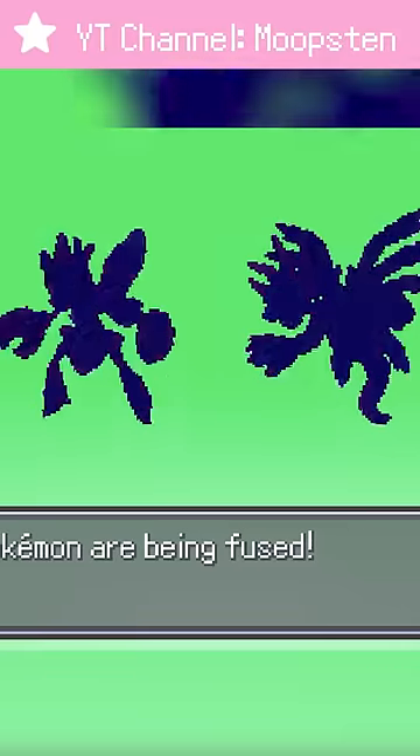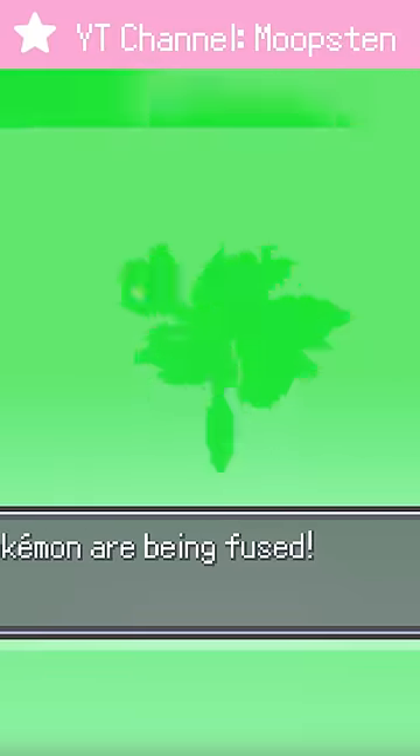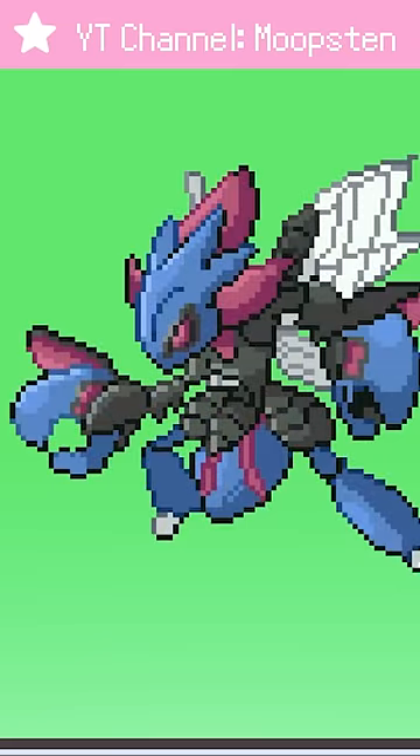Scizor and Hydreigon are two of my favorite Pokemon, and their fusion looks just as cool as I'd hope. This is like a Power Ranger villain or something.